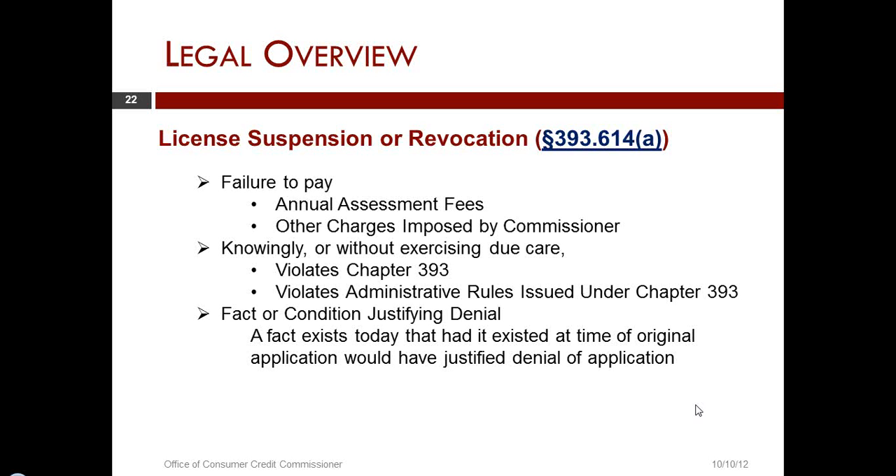For example, the contract has to contain a statement that a person may not threaten or pursue criminal charges against a consumer related to a check or other debit authorization. We also looked at the section that specifically said the credit access business had to comply with Chapter 392, the State Fair Debt Collection Practice Act. If, for example, we found that routinely and habitually a credit access business was threatening its customers with pursuit of criminal charges and violating the State Fair Debt Collection Practice Act, we might very well look at that.